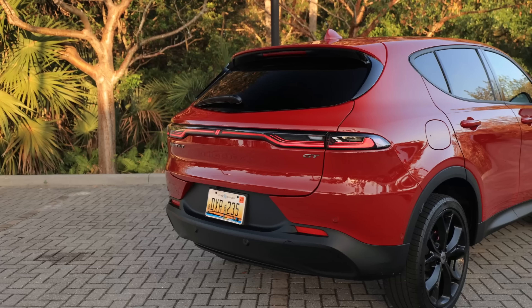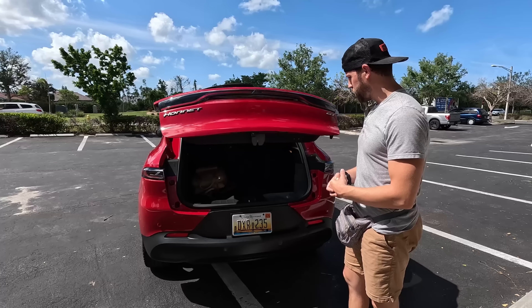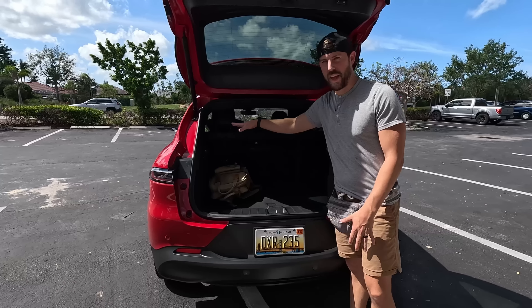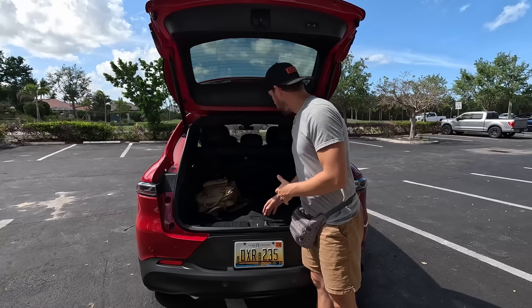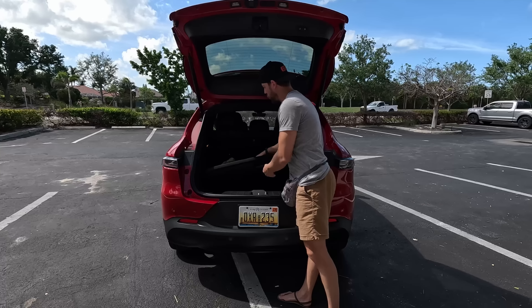No noticeable exhaust tips out back. When you lift the automated tailgate, we have about 27 cubic feet of space inside. It does come with a fixed tonneau cover — I removed it because it's easier to get car seats strapped in without it. There's a good amount of space in here; I feel it's plenty for a vehicle this size.